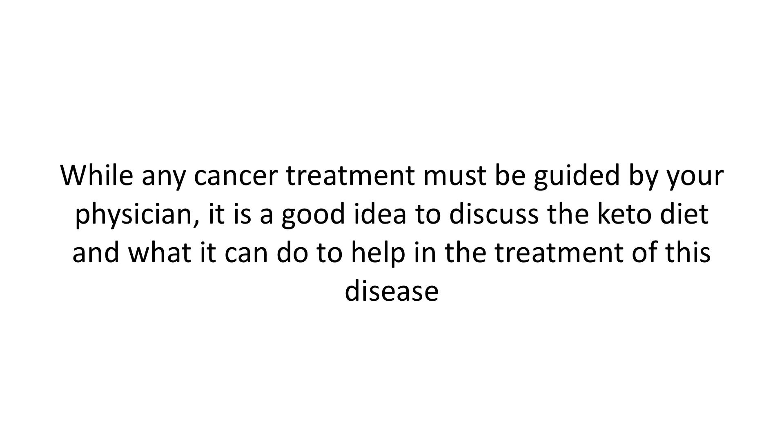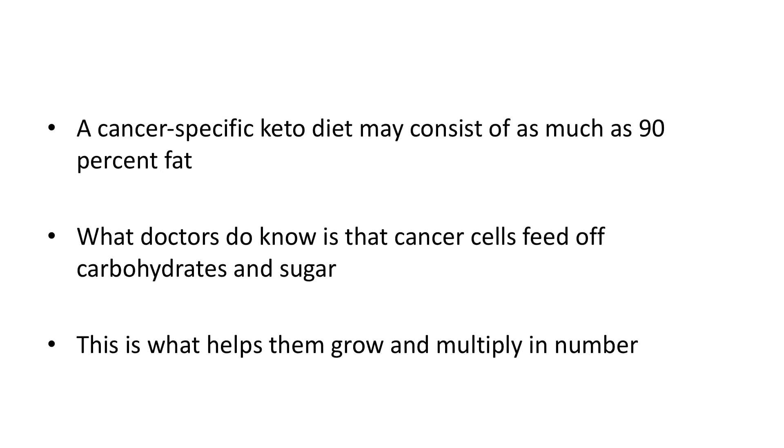It appears that our bodies do not react well to being exposed to daily toxins. While any cancer treatment must be guided by your physician, it's a good idea to discuss the keto diet and what it can do to help the treatment of this disease. A cancer-specific keto diet may consist of as much as 90% fat, and there's a very good reason for that.